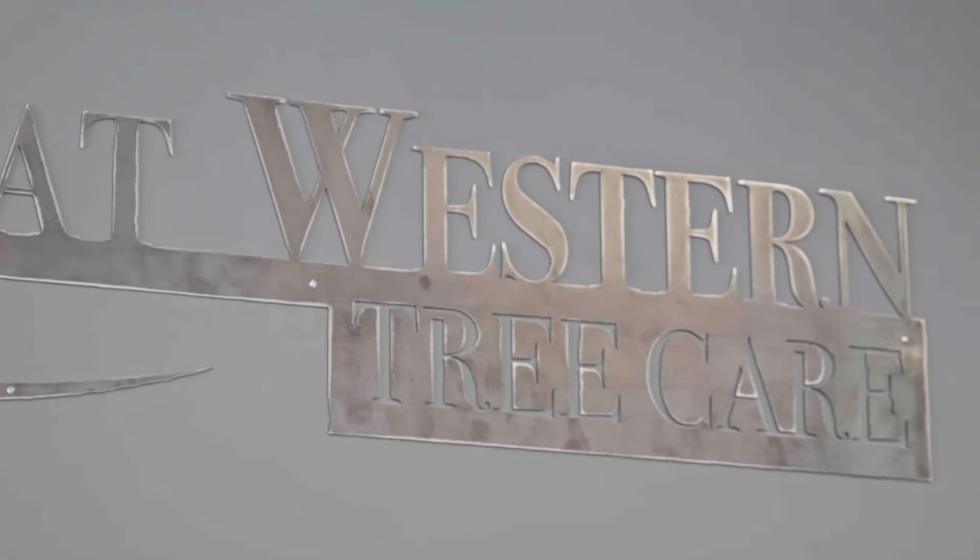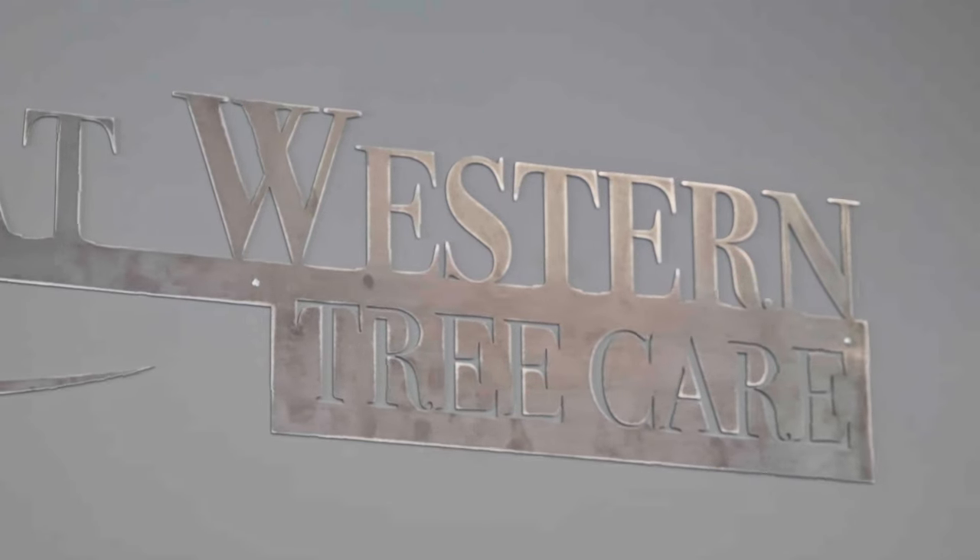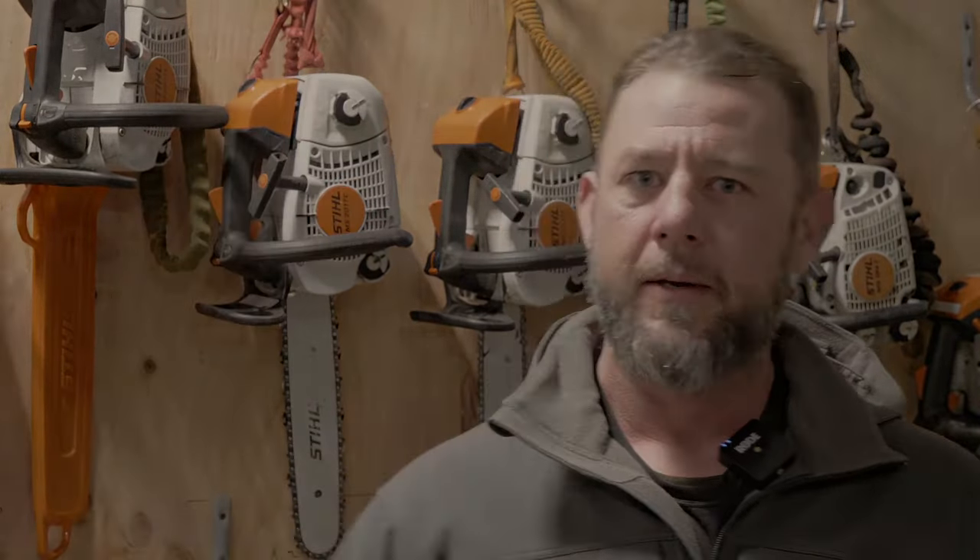Myself and our entire staff would like to thank Great Western Building Systems for all the hard work that they do. Thanks, Eric. Thanks, Great Western Building Systems. Appreciate it.